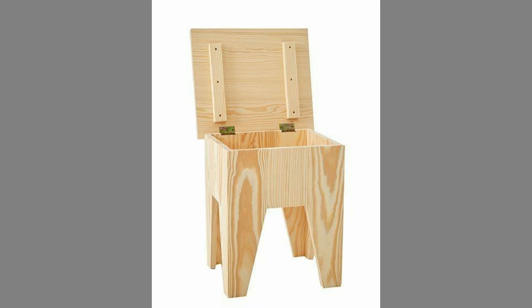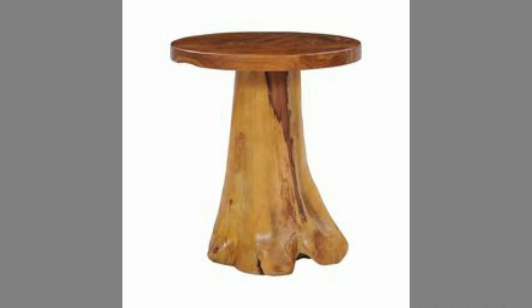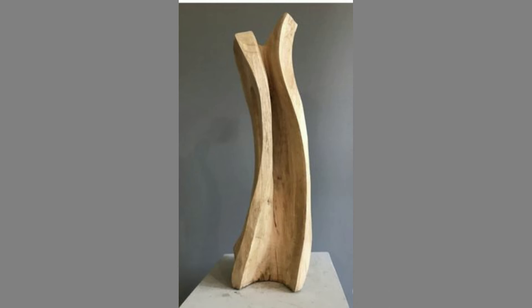Versatile — whether your home is traditional or modern, wooden furniture always suits it. The hardwood furniture deepens as it ages. Wood furniture can also be in your garden as it's good for outdoors and great for spending an afternoon in your lazy days in your garden.